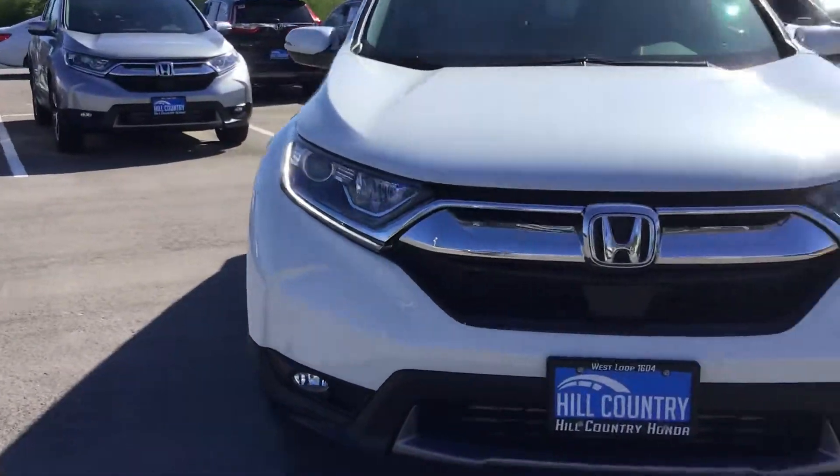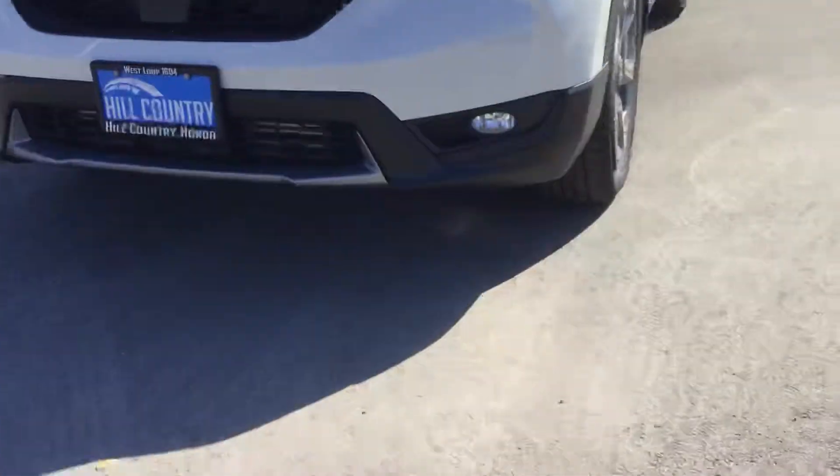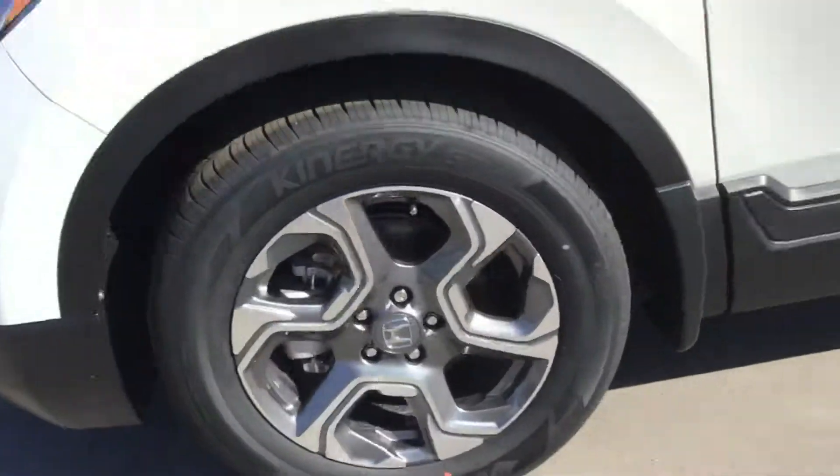With the EX you're going to get the projector headlights, the LED daytime running lights. You'll also get the fog light option on there and the nice alloy wheels.